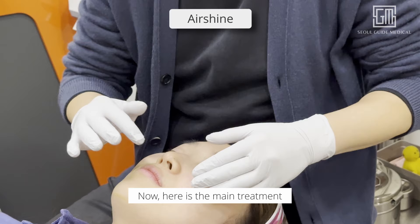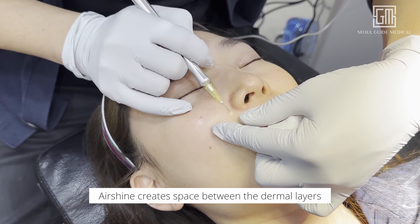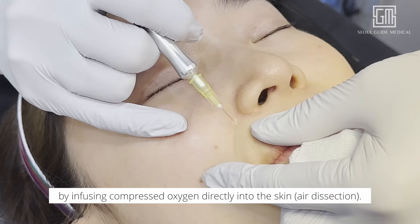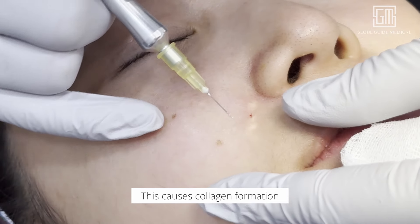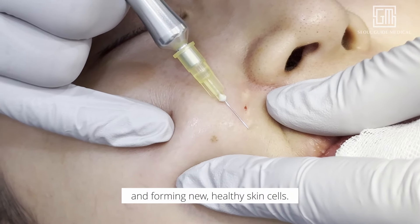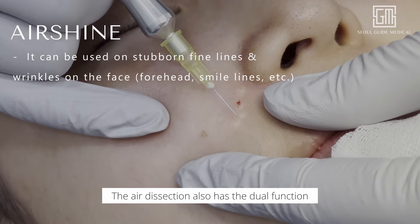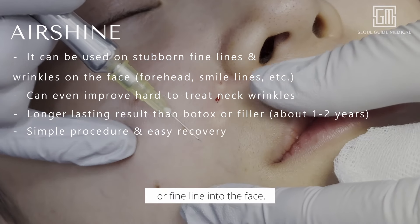Now, here is the main treatment: air shine for wrinkles and fine lines. Air shine creates space between the dermal layers by infusing compressed oxygen directly into the skin. This causes collagen formation by accelerating cell replacement and forming new, healthy skin cells. The air dissection also has the dual function of separating the tissues that pull the wrinkle or fine line into the face.